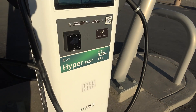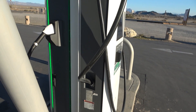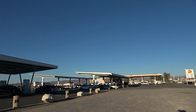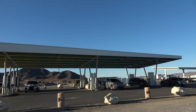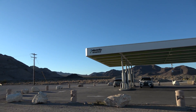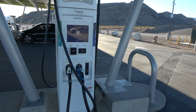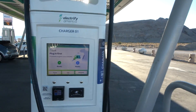Since then, Electrify America has made a number of improvements — not only increasing the speed of the chargers, but adding a solar canopy. And it's something I've been talking about for a very long time on my channel: our current charging infrastructure, both public and private like Tesla's Superchargers, do not do a good job of supporting EVs that are towing trailers.